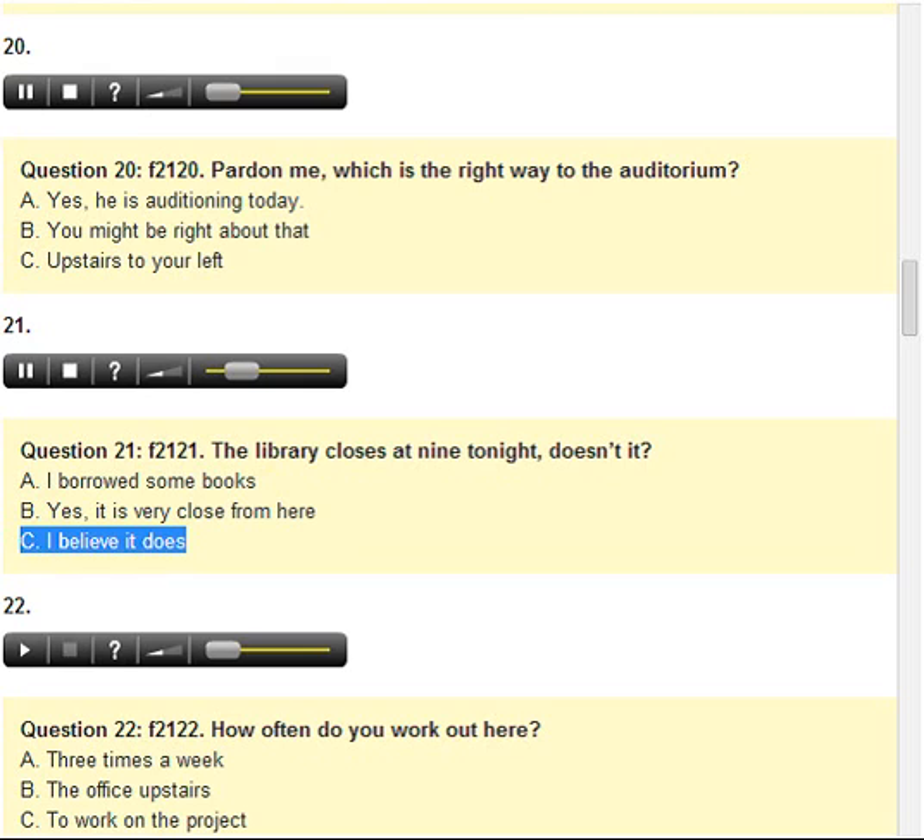Number 21. The library closes at 9 tonight, doesn't it? A. I borrowed some books. B. Yes, it is very close from here. C. I believe it does.